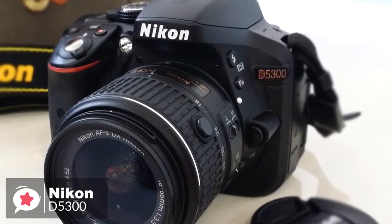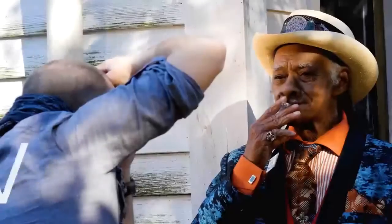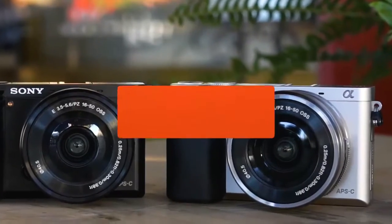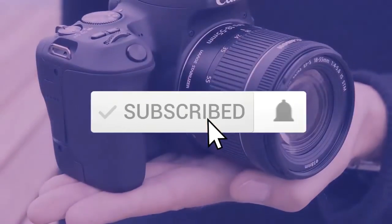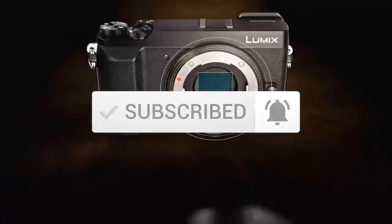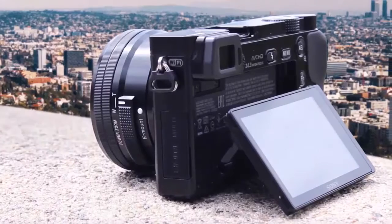It's a fantastic package and that's why it tops our list. Thanks for watching this video, we hope you found it useful. Be sure to leave a like and subscribe to the channel to get more videos like this in the future. If you have any questions related to these products, you can leave a comment below and we'll get back to you. Catch you soon!